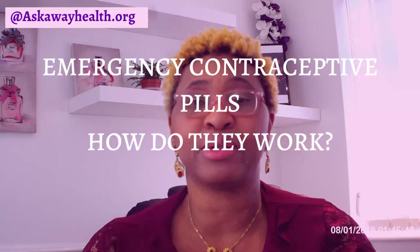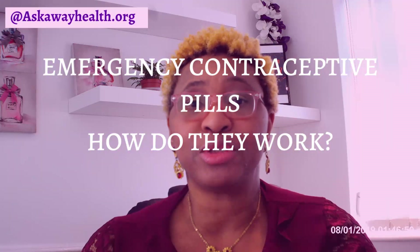To address the topic of this video, the first thing we need to consider is how do emergency contraceptive pills work. But before we do that, I would like us to look at some statements which I refer to as reproduction and contraception facts, which are very important in regards to what we're going to be talking about today.